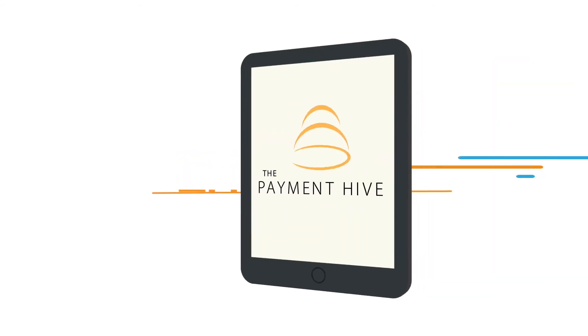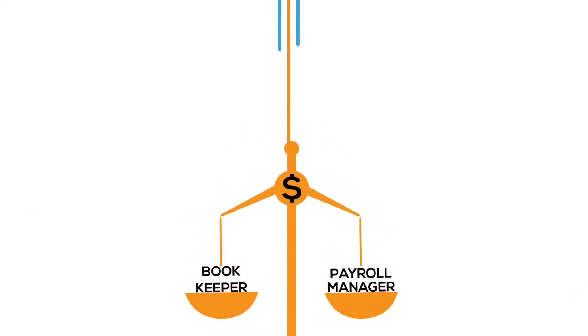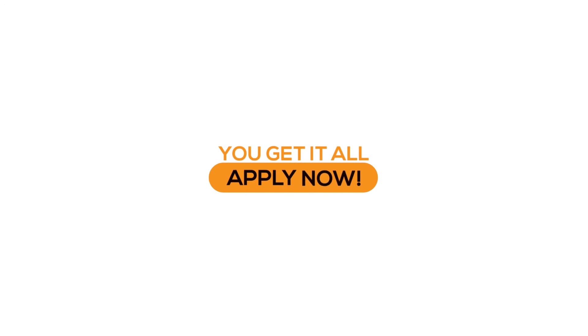And the best part? The price. The PaymentHive is a fraction of the cost of a bookkeeper or full-time payroll manager. For just $10 per employee per month, you get it all. Apply now.